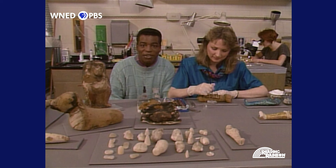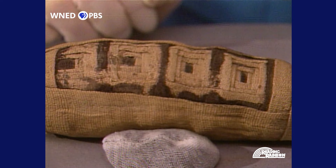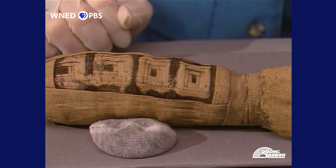What are you doing here, Mimi? I'm cleaning a mummy of a little cat. You mean they actually mummified animals, too? That's right — they mummified them as religious offerings.